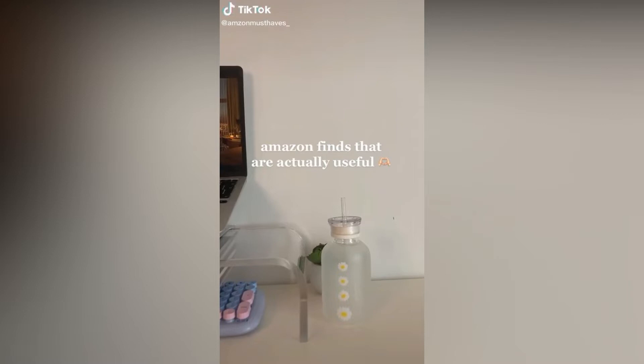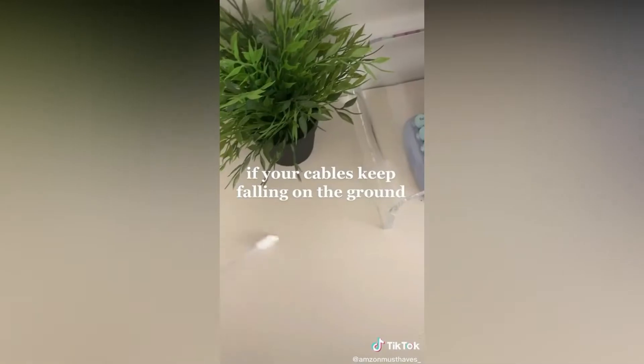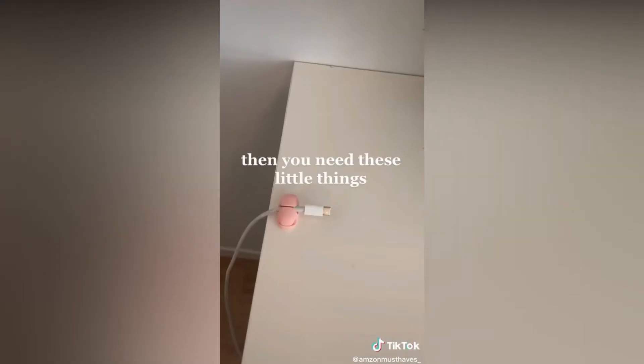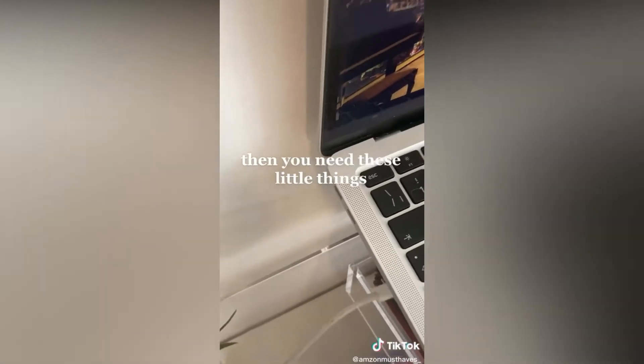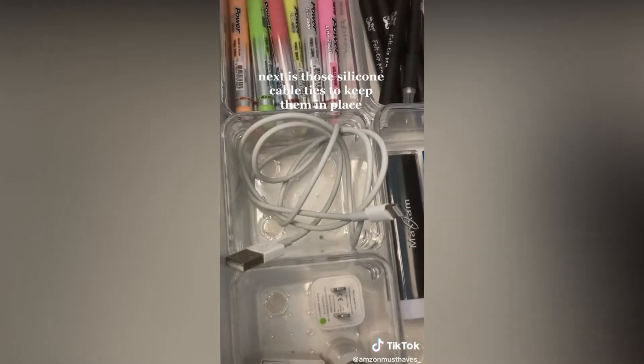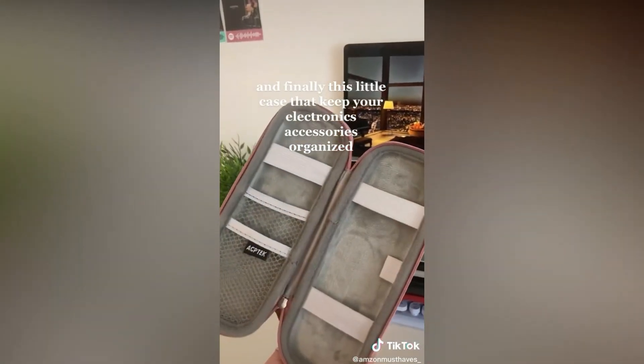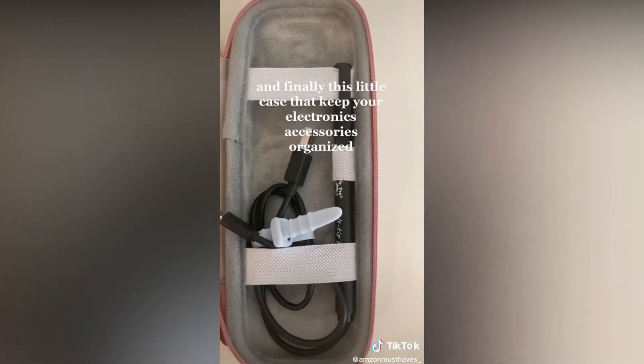Amazon finds that are actually useful. If your cables keep falling on the ground, then you need these little things. Next is these silicone table ties to keep them in place. And finally, this little case that keeps your electronic accessories organized instead of having them loose in your bag.